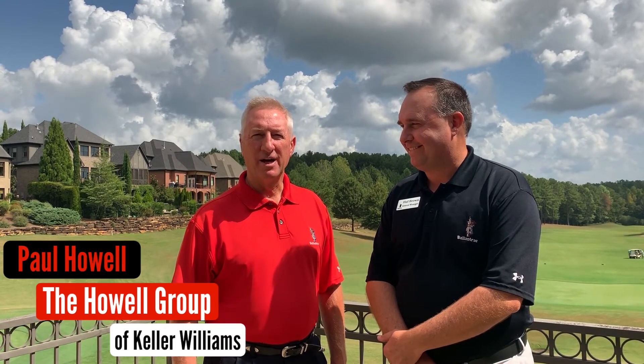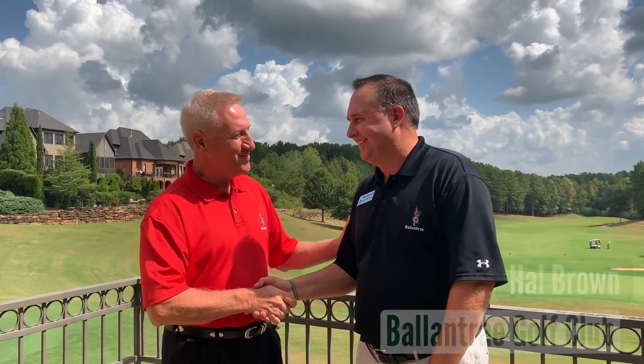I'm Paul Howell with the Howell Group of Keller Williams, and we're here today at Ballantrae Golf Course with the manager, Hal Brown. Welcome to Ballantrae. Thank you.